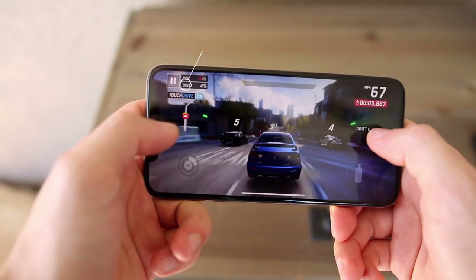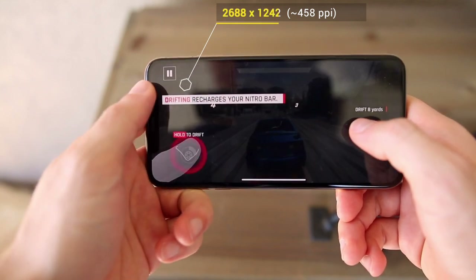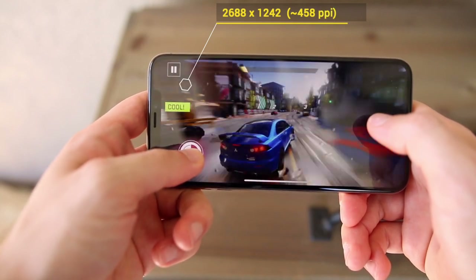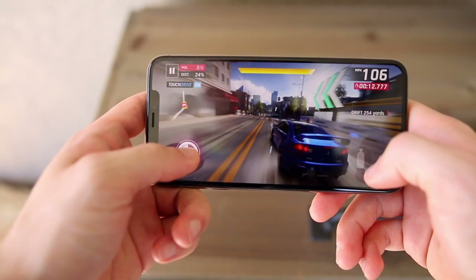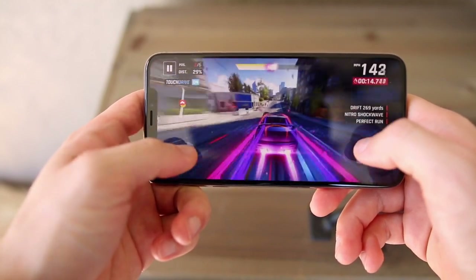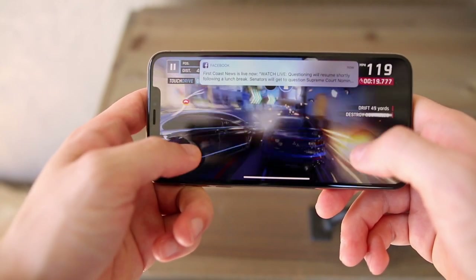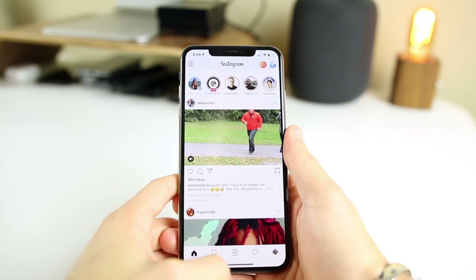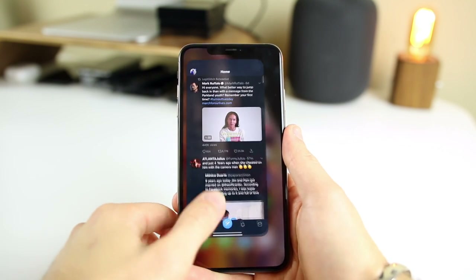The screen on the iPhone XS Max has a resolution of 2688 by 1242 and a pixel density of 458 pixels per inch, which is the same as the iPhone XS and last year's iPhone X. The sheer size of the screen is impressive, and for anyone who thought the screen on the X last year was a tad too small, you are going to love the iPhone XS Max. The screen is so big that I never really feel the need to go into landscape mode, even when watching videos.